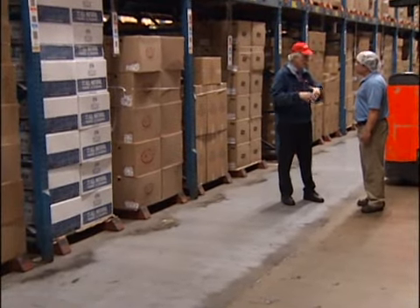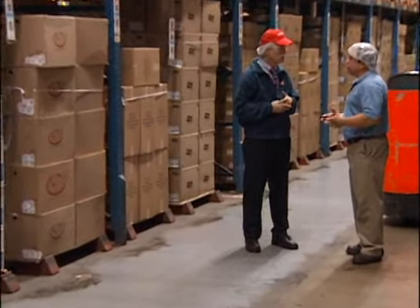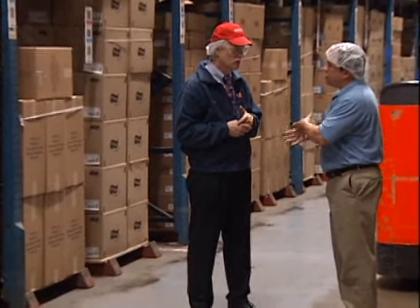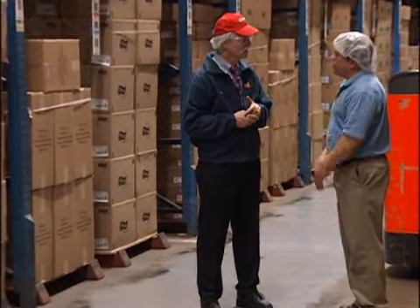How long has Frito-Lay actually been around? Frito-Lay has been around for about 65 years as a company. Before that, Lay's and Frito's were two separate companies, and they merged over 60 years ago to form Frito-Lay.